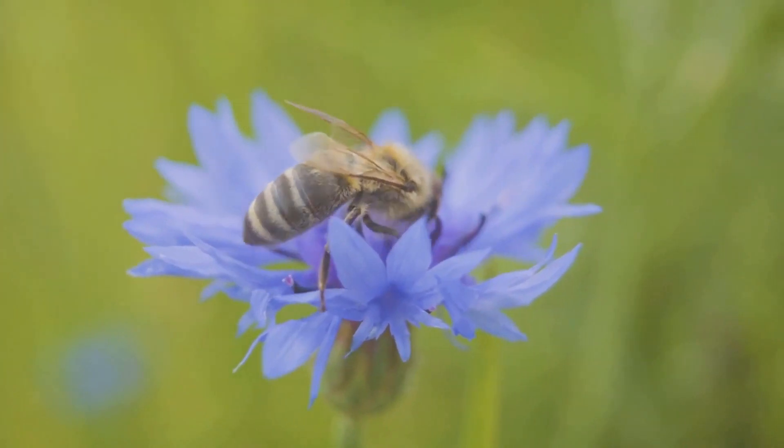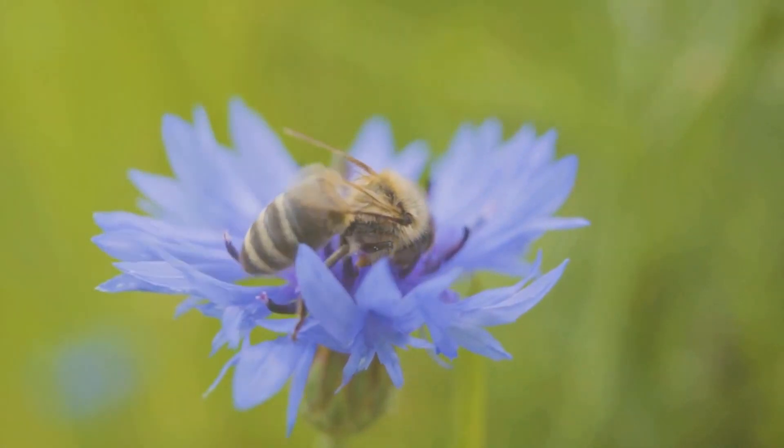And here's a fun fact: bees can't see red. So next time you spot a bee buzzing around blue flowers, you'll know why they're so attracted to them.